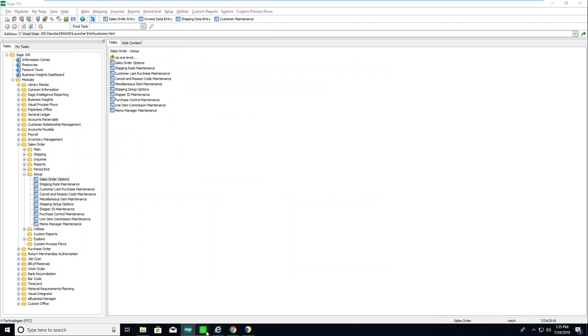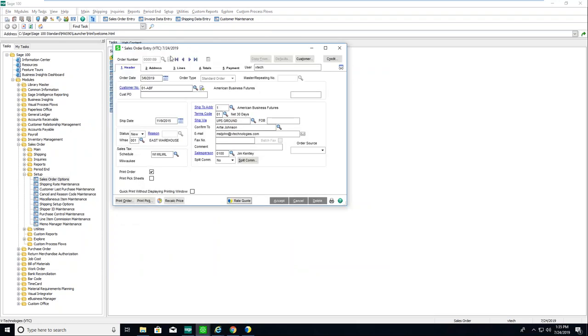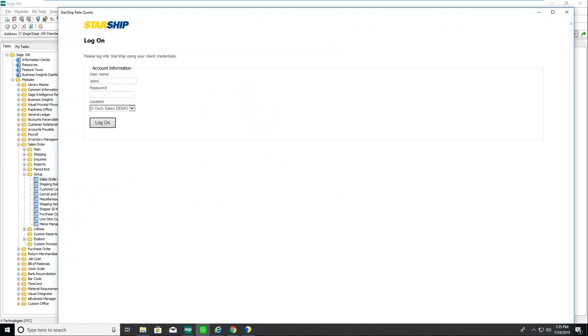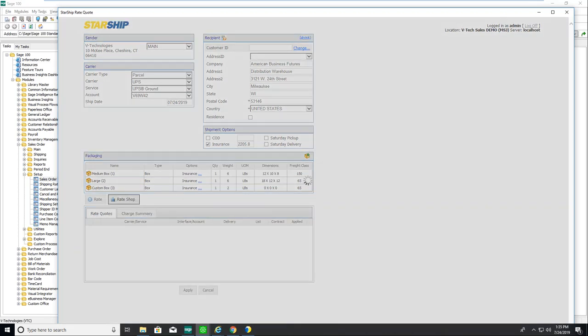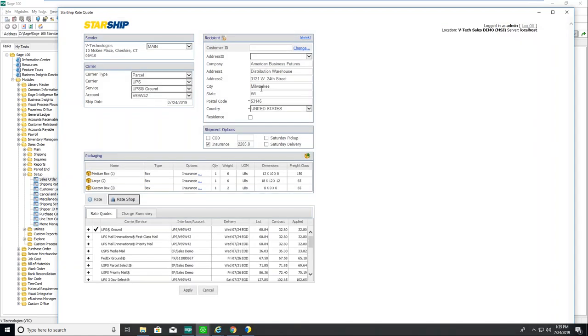Let me open Sales Order Entry to show the rate quote button that gets added. As a customer service rep, we take all the information from the sales order and automatically bring it into this screen. Let me log in here. We have this available as a standalone, but if used standalone it won't automatically populate any of the information.